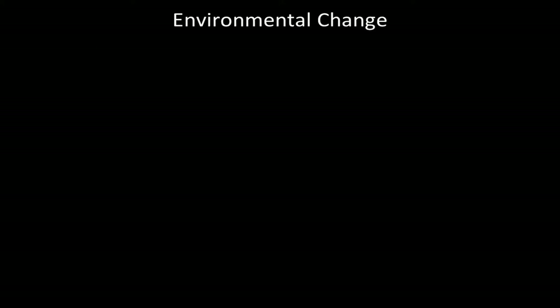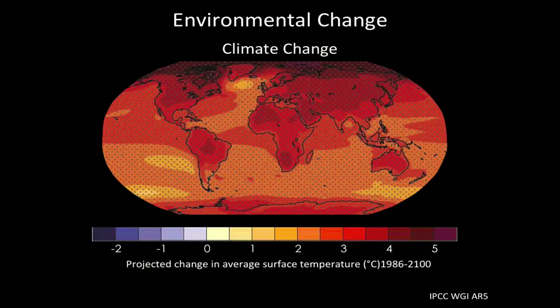Many of the threats to coastal areas have diminished over time due to management and policy, but some are increasing. For example, climate change is causing lots of associated problems in the oceans, one of which is increases in temperature. This image shows projected increases in temperature all over the globe, including our oceans. The IPCC projects that by the year 2100, most areas will experience a 2 to 5 degrees Celsius increase in temperature, which can cause all kinds of problems for animals, plants, and humans.